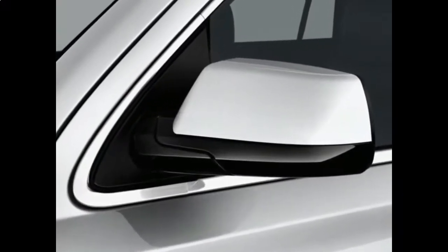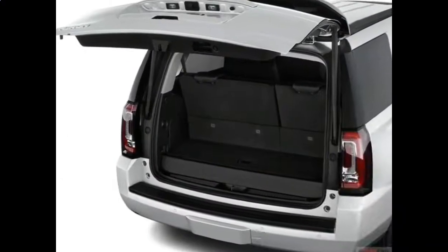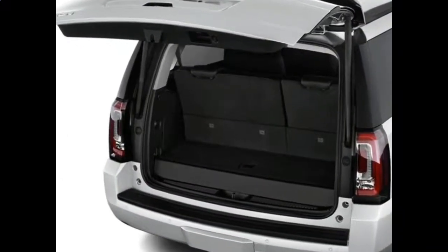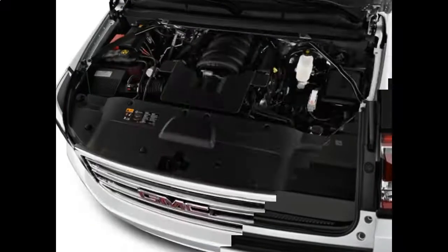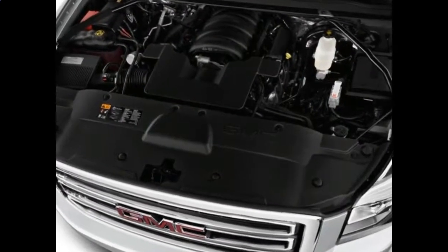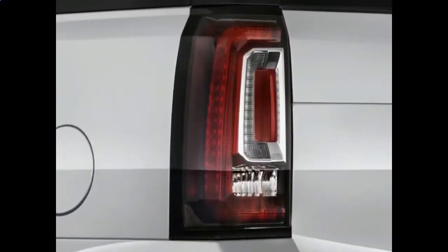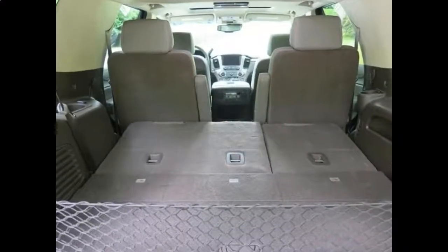For 2018, the most notable change to the Yukon Denali is a new sculpted, higher-flowing grille flanked by high-intensity discharge (HID) headlights and LED signature lighting. The updated grille allows more airflow to the radiator than before and now features active shutters, which will close when the vehicle is at speed in order to reduce drag and increase efficiency.